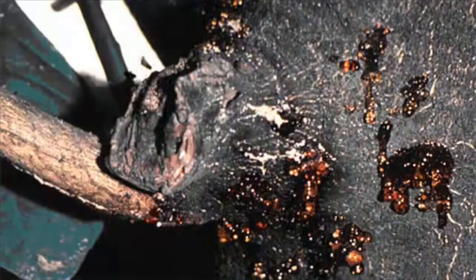Citrus gummosis is caused by two soil borne organisms. The symptoms include cracks in the bark and a sappy honey colored gumming. This is pretty easy to spot. If you see this on your trees, give us a call — we can help with this problem.